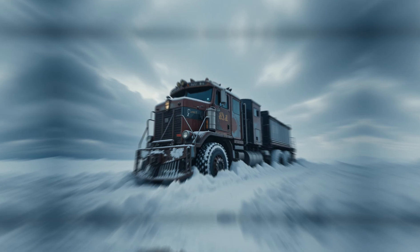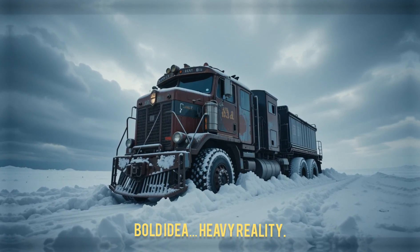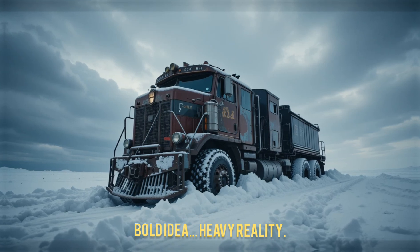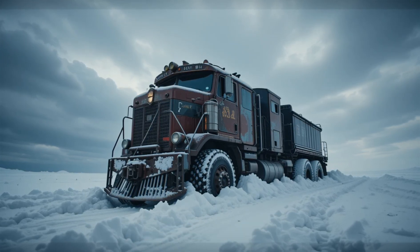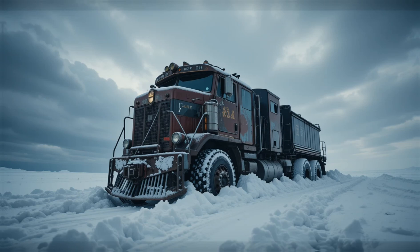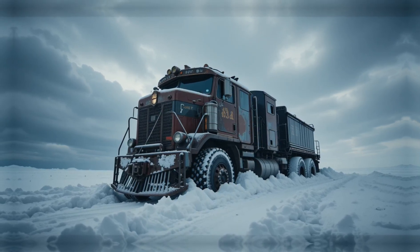Field tests revealed serious flaws. The vehicle was extremely heavy, slow, and difficult to control. It often got stuck in deep snow or soft ground. Eventually, the project was abandoned as it failed to meet expectations.